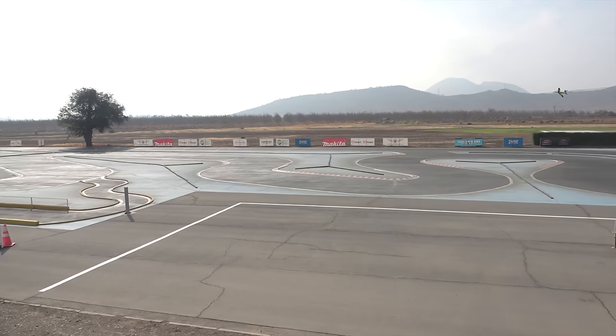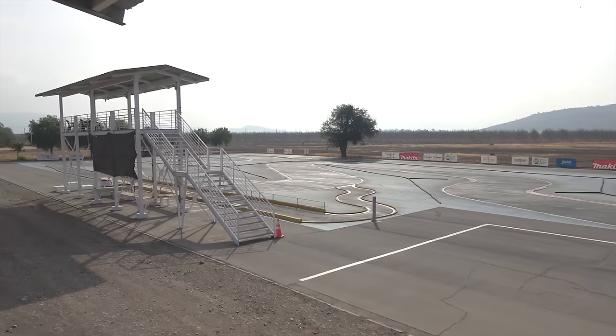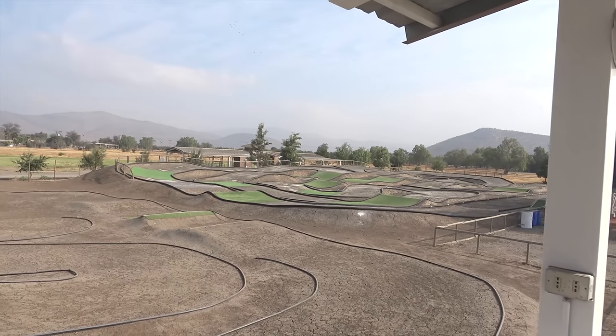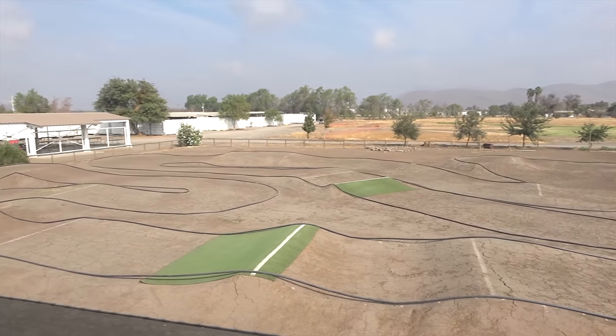And then we have, of course, the buggies. We have on-road, and over to this side we also have off-road with a lot of bumps.